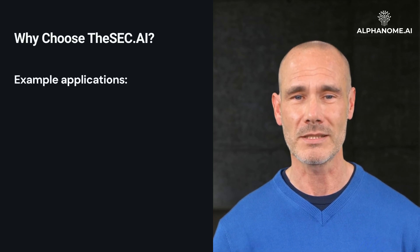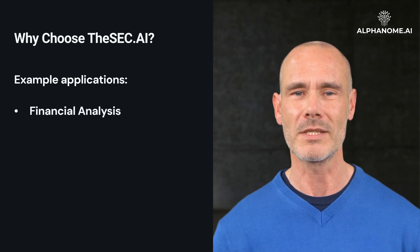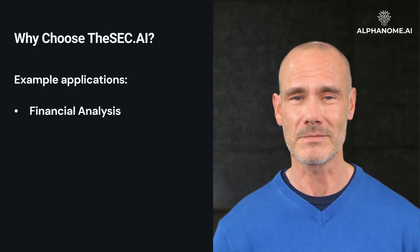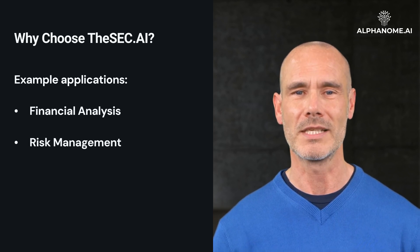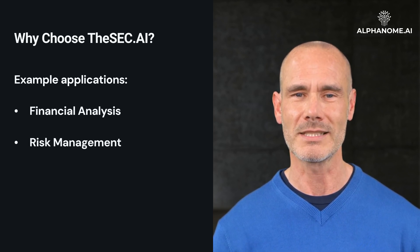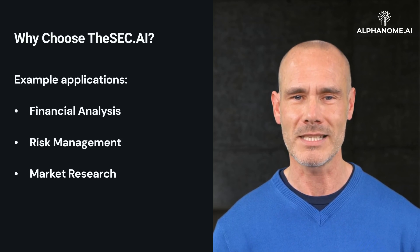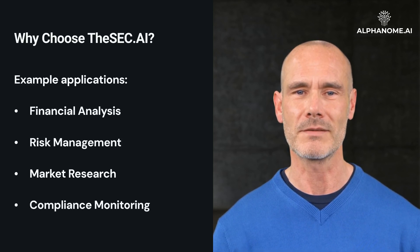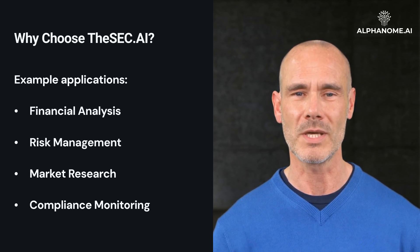Example applications. Financial analysis: empower your financial analysis with comprehensive, real-time data and AI insights. Risk management: identify potential risks in investment portfolios through detailed analysis of SEC filings. Market research: stay ahead of market trends by leveraging the latest SEC data and AI-driven insights. Compliance monitoring: ensure your operations remain compliant with the latest financial disclosures and regulations.